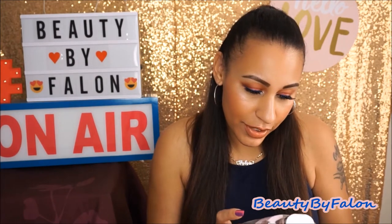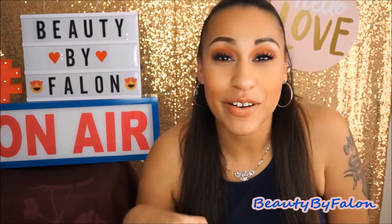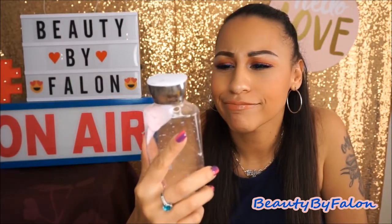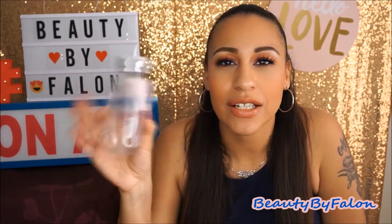My daughter used this and took the label off — it's Sweet Pea. My daughter gives me her empties too. She loves Sweet Pea, as you can tell — she even took the label off. The keynotes are watery pear, sheer freesia, luscious raspberry, and a touch of soft musk. It's really good for her — she's 13 years old. This is one of her favorite scents from Bath & Body Works.